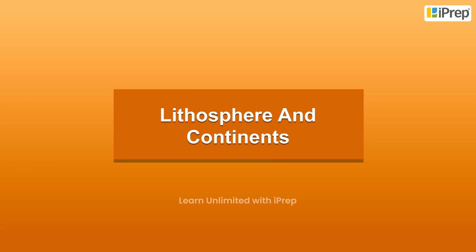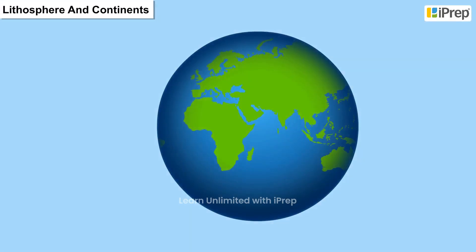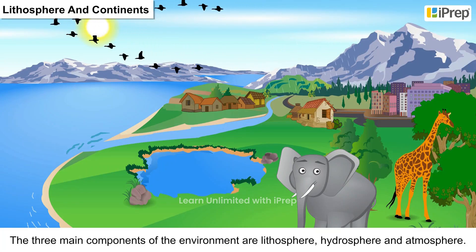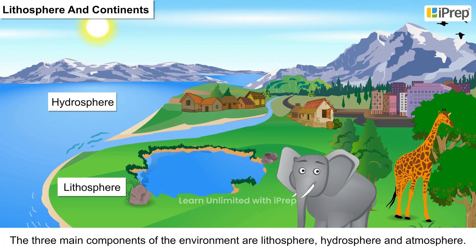Lithosphere and Continents. The earth is the only planet which has land, water and air that are essential for life. The three main components of the environment are lithosphere, hydrosphere and atmosphere.